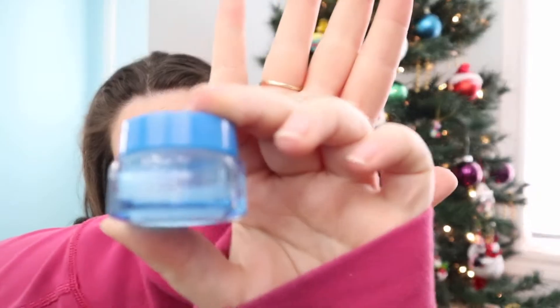This is the Laneige Water Bank Moisture Cream - this packs a punch. It's just a tiny deluxe sample from Sephora, but it's really good. I love it to the point where it's just as moisturizing as the water sleeping mask, but it's a day-to-day moisturizer you don't have to sleep with on your face. If you're interested, I suggest getting a sample.